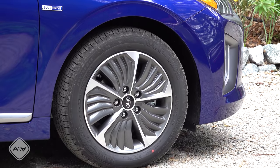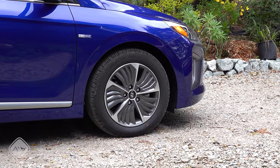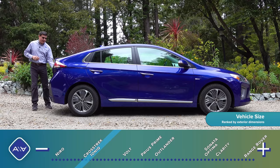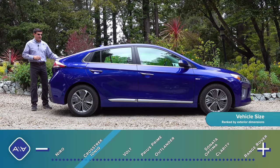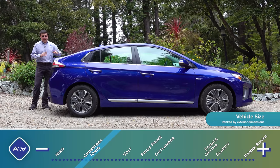Moving to the side, we have some distinctive aerodynamic wheels and 205-width tires, pretty standard for a compact sedan in America. Now, it's not a sedan — it is a liftback, and that is true. This is a five-door liftback. You can see that what looks like a trunk lid and the rear window open as one piece.